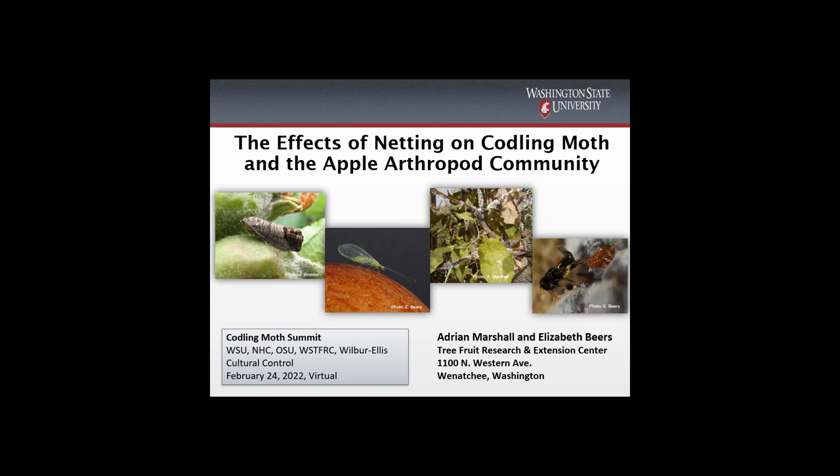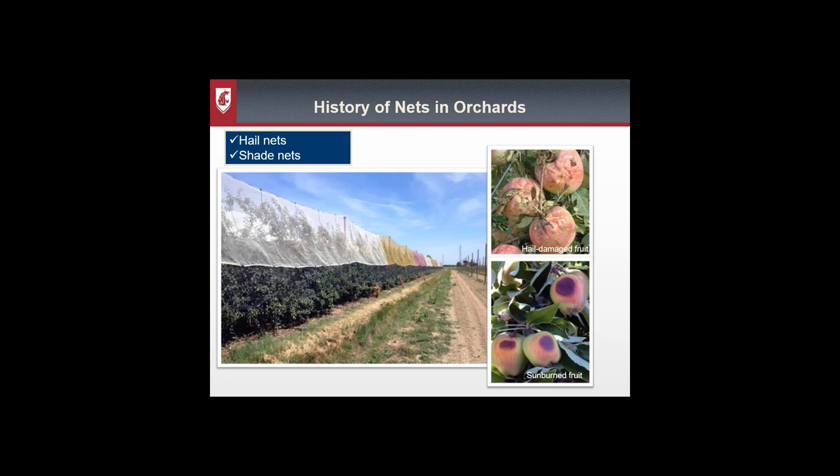Hello everyone, my name is Adrian Marshall. I'm a postdoc at the Washington State Tree Fruit Research Extension Center and today I'd like to talk to you about some of the research that Dr. Beers and I have done on netting for the control of codling moth.